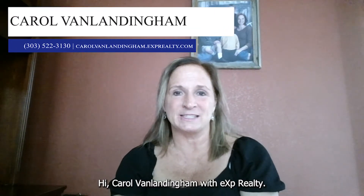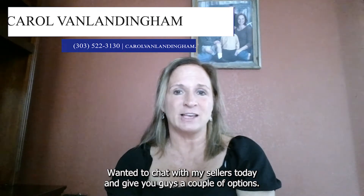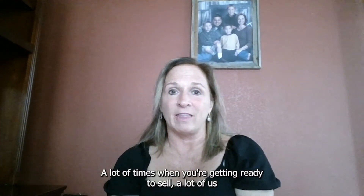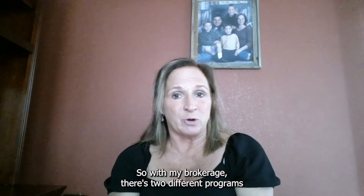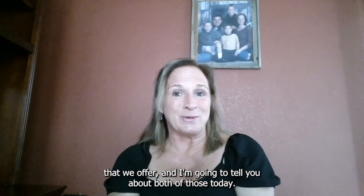Hi, I'm Carol Van Laningham with XP Realty. I wanted to chat with my sellers today and give you guys a couple of options. A lot of times when you're getting ready to sell, a lot of us know that we have repairs and updates that we need to do on our house. So with my brokerage there are two different programs that we offer and I'm going to tell you about both of those today.